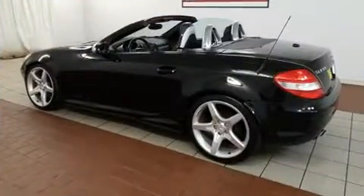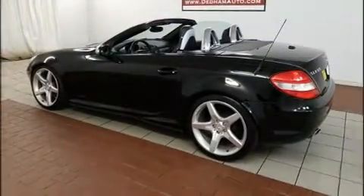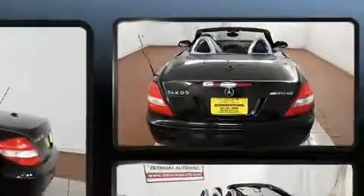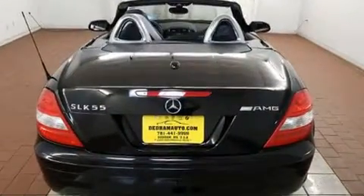Mercedes-Benz prioritized handling and performance with features such as front dual-zone air conditioning, fully automatic headlights, a power convertible roof, and much more.